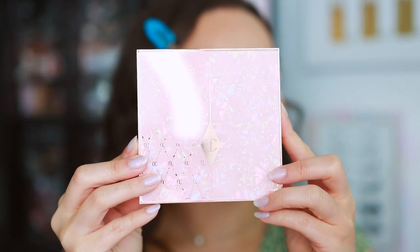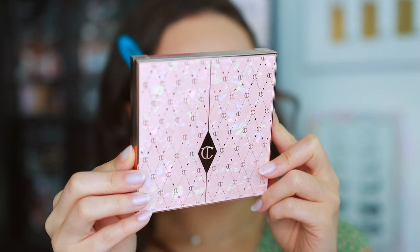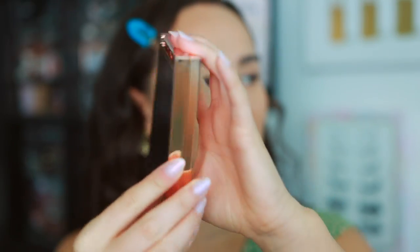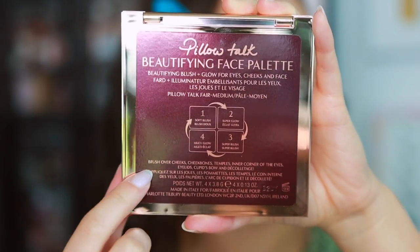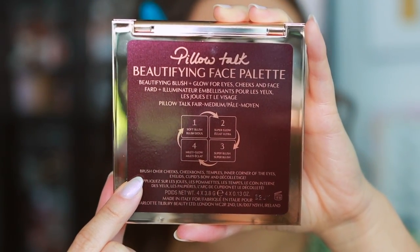Here is the component itself. I really like it because it feels kind of classic with the CT logo all over it. Here is the back of the product — this is the fair to medium. It has an 18-month shelf life, and it gives you some ideas of what you can do with the palette.